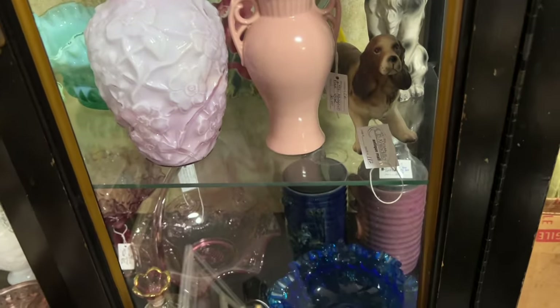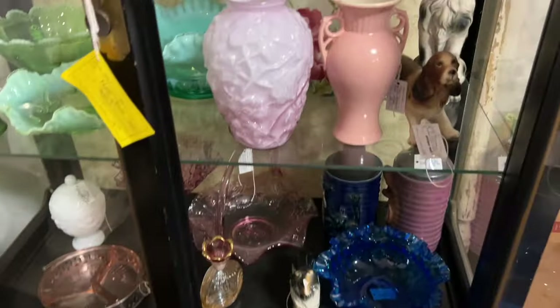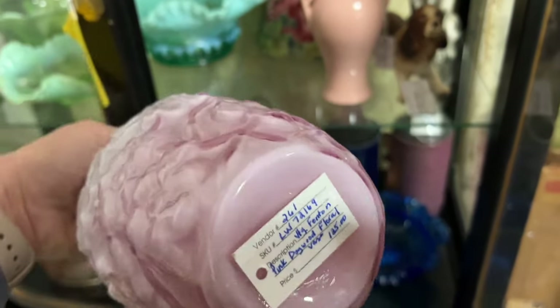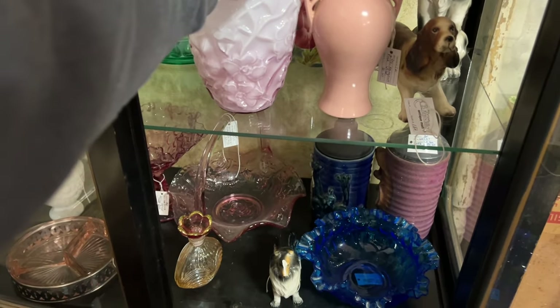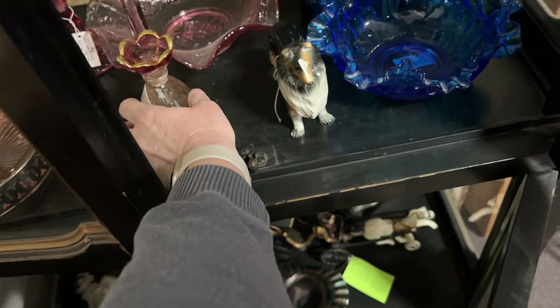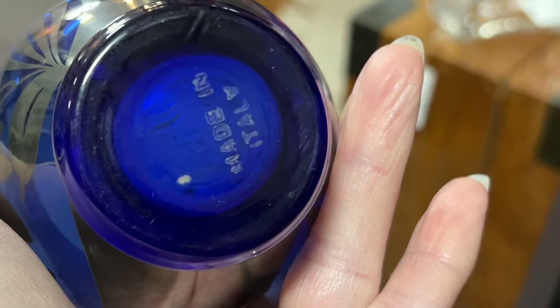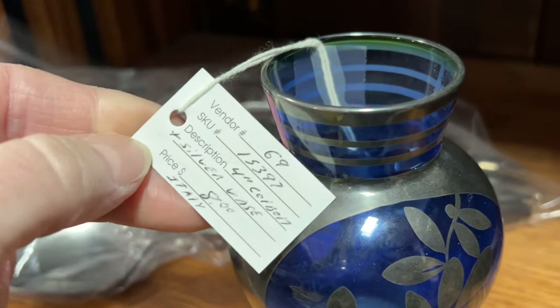This purple vase in a cabinet caught my eye — it's always nerve-wracking trying to open these cabinets, but this one was so pretty. It is Fenton. I was also afraid to pick up this bottle, but it was a crystal perfume bottle for $28.50 — I couldn't read the actual brand on it but it was very pretty. Then I saw a cute little cobalt blue glass vase with silver overlay, made in Italy, for only $8. I looked it up and was surprised it doesn't sell for much more, so I had to leave that behind.